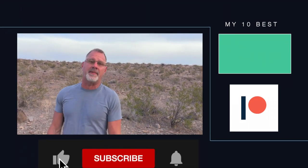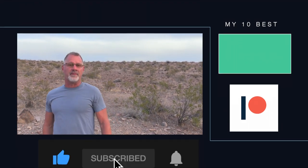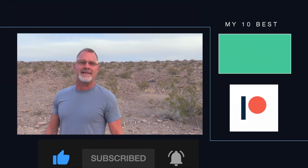Hey, thanks for watching. If you'd like to see more videos like that, I've got my 10 best right up here. If you'd like to consider becoming a patron, I've got the link for that right here. And finally, become a subscriber and hit the bell notification so you can be notified when more videos like this come out. Thanks, see ya.